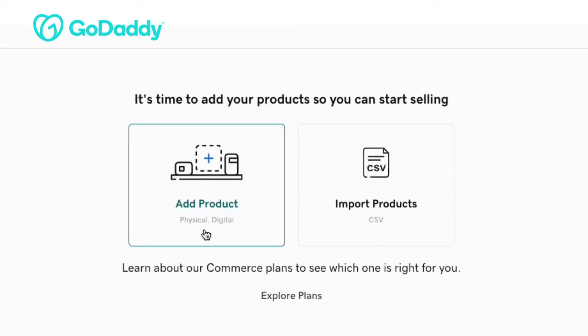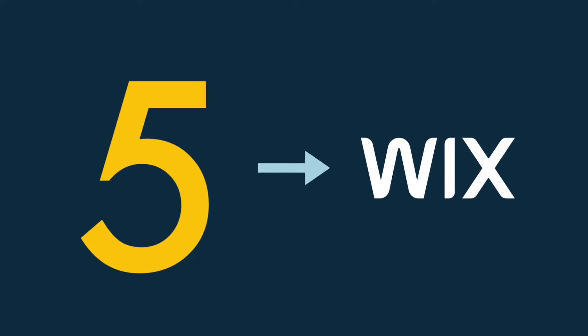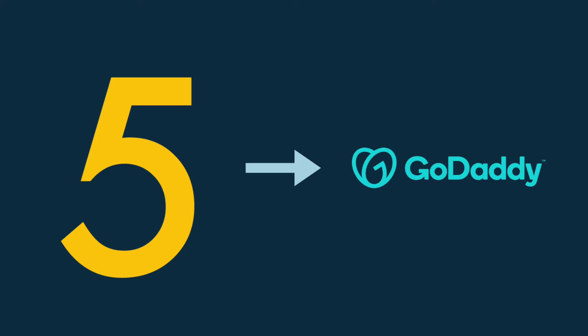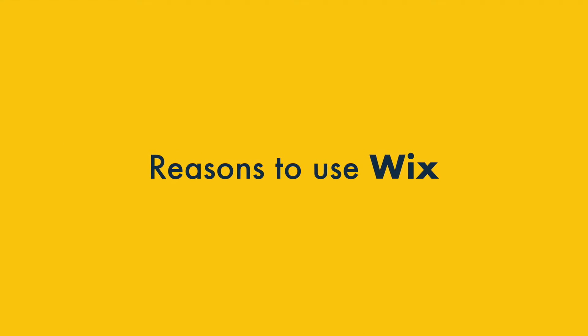In the rest of this video, I'm going to explain how good both products are at all this. I'll highlight the five key reasons to use Wix over GoDaddy, and five areas where GoDaddy is the better choice. Let's start with the key reasons to use Wix.